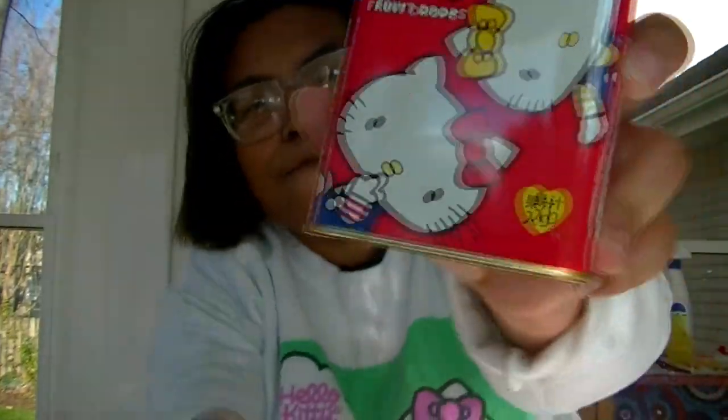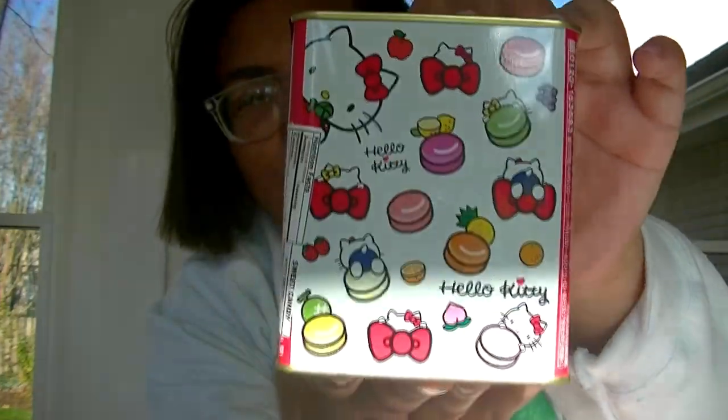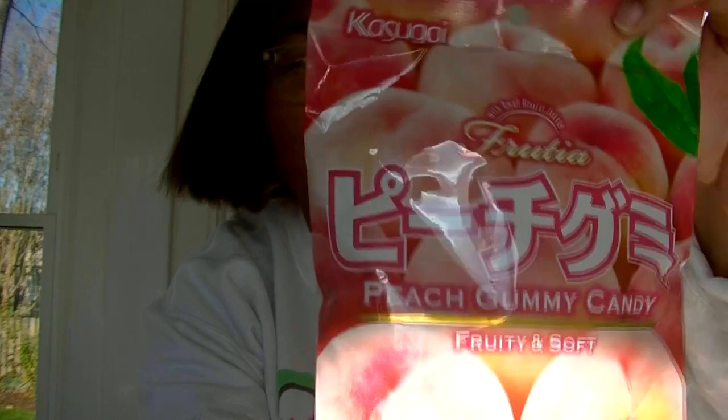It's Stars here and welcome back to another episode of Stars Tries. Today I have three snacks: some Hello Kitty fruit drops — look at that tin, it's so cute — some peach gummy candy, fruity and salty. I'll put these up on the back but you guys will get to see when I open it. And I also have some caramel corn peanut snack.